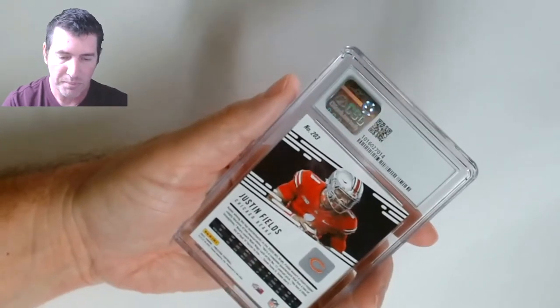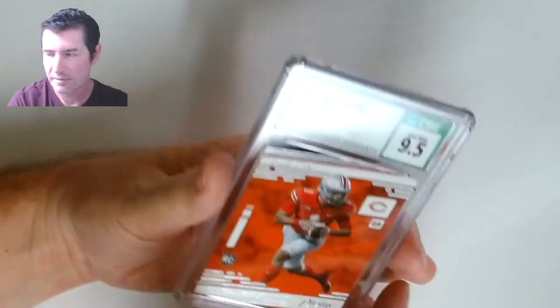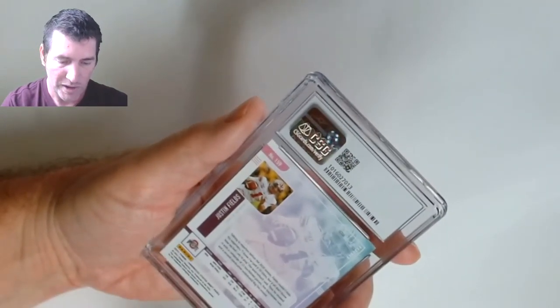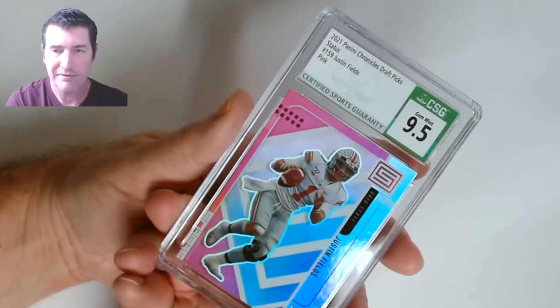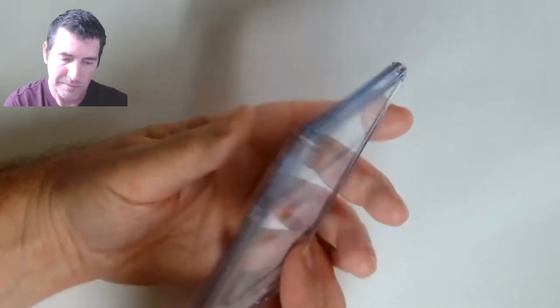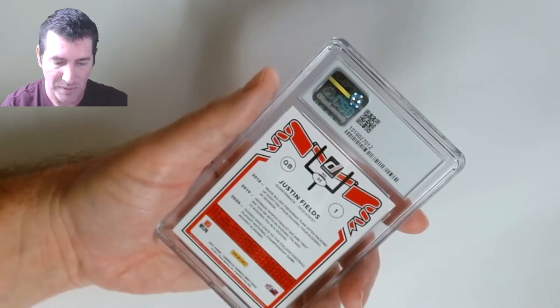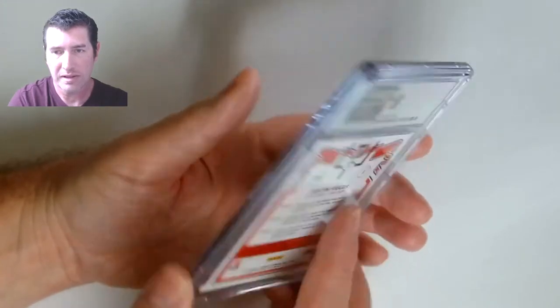Justin Fields Prestige — nine five! Chronicles Status — I must have thought this was in really good shape. Nine five, it's a pink parallel. The Chronicles Donruss — let's see — nine five!